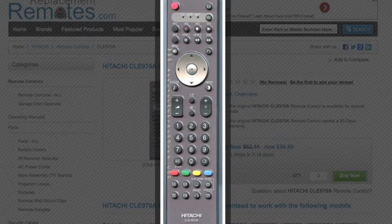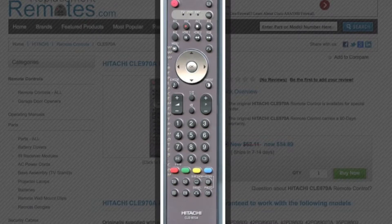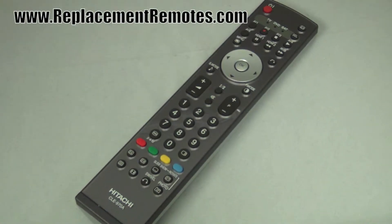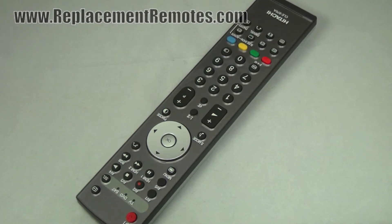The part number on this remote control is HL02127. It is brand new and original equipment from Hitachi. We offer a 60-day warranty and a no-questions-asked guarantee return policy right here from ReplacingRemotes.com.